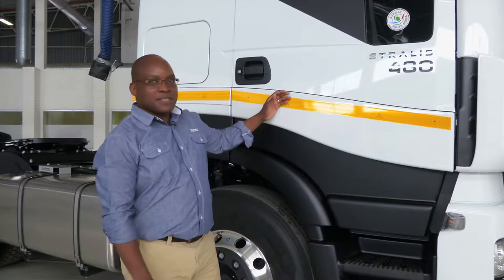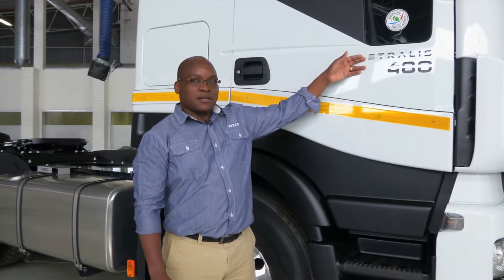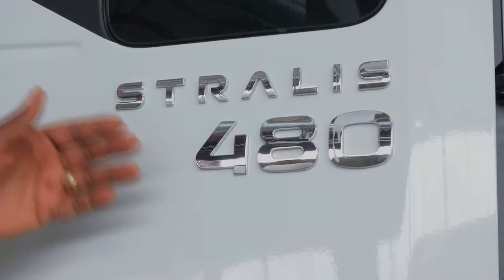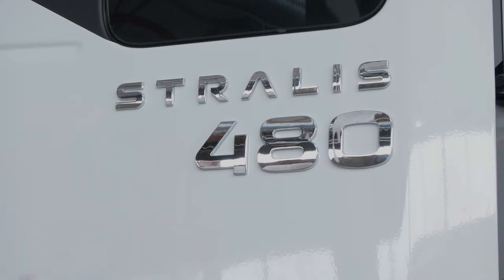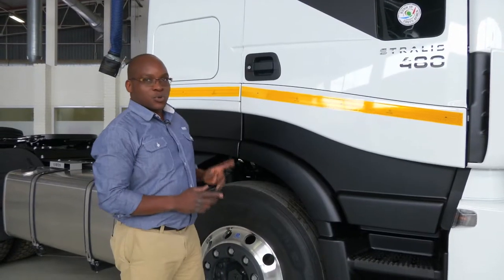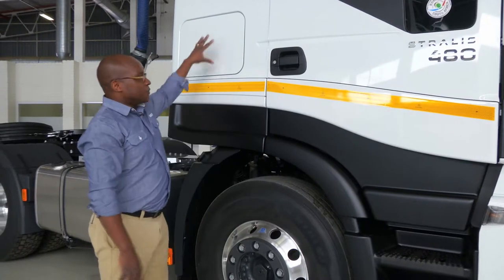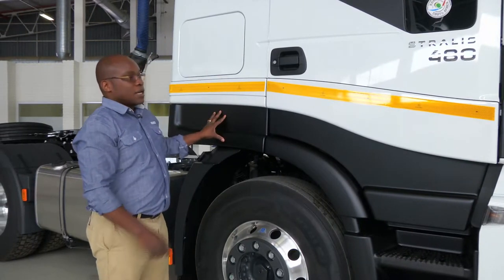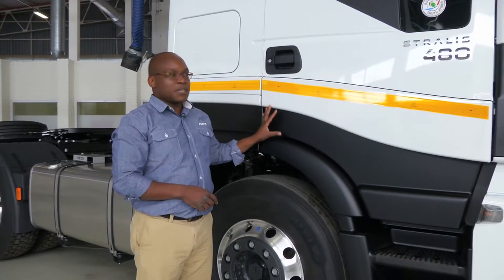Here we are on the driver side of the Stralis. The Stralis name depicts the range and the 480 tells you that it's a 480 horsepower engine output. A good thing to show you is the storage compartments — we have two on either side, an upper one and a lower one. These are very secure because the only way to open them is by opening the door.